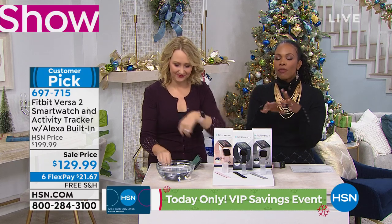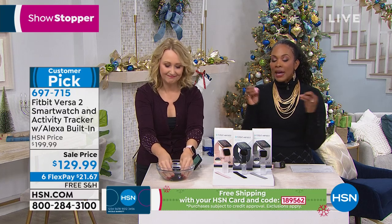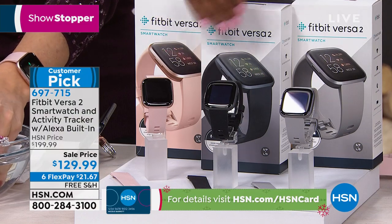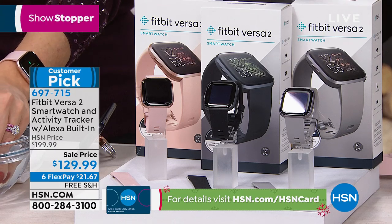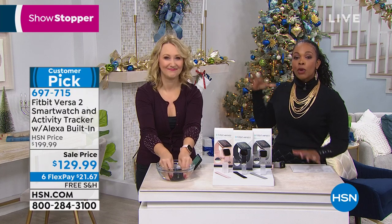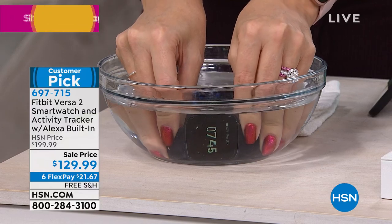Fitbit is the number one selling health and wellness tracker in the country, but it's more than that. The Versa 2 does so much more — it is your fitness tracker but it's also your smartwatch. Whether you've got an Apple, Android, Google, or Windows phone, it doesn't matter. If you want that feature where it turns on and off the tree, you have to have a smart plug, and we even offer those on hsn.com.